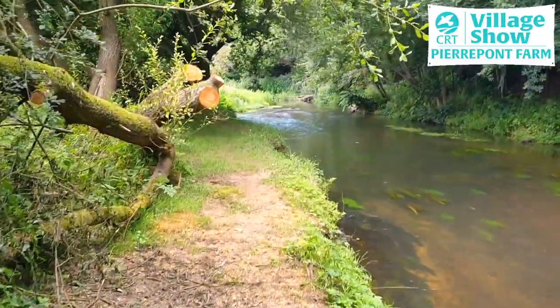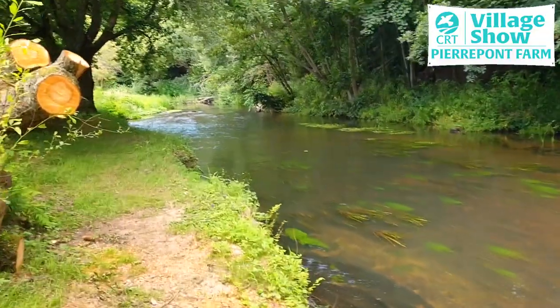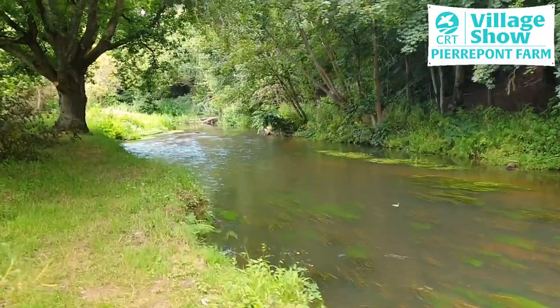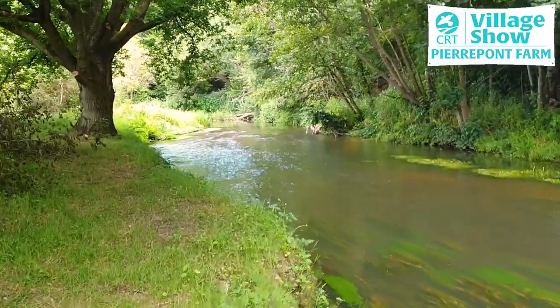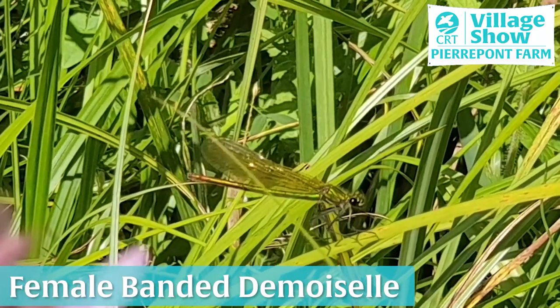The river itself is really attractive, with lots of lush water weeds growing in there and very clear, swift flowing water, well oxygenated by the plants and the interface between the riffles and the air. So it's very good for supporting fly life.